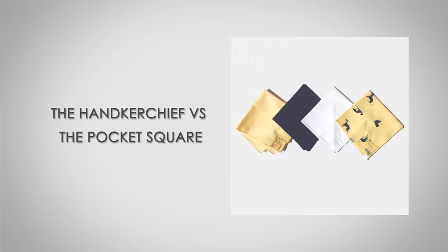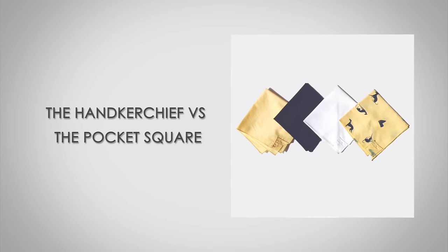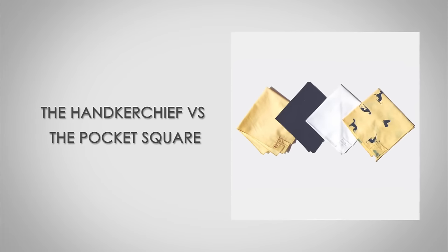Hi, I'm Antonio Centeno, the founder of Real Men Real Style. Today, gentlemen, we're going to be talking about the three differences between the handkerchief and the pocket square. I know some of you guys are thinking: handkerchief, pocket square — aren't they the same thing? And to be honest, a lot of us use the words interchangeably. However, there is a difference and I'm going to dive right into it.